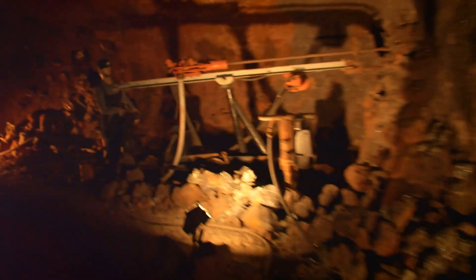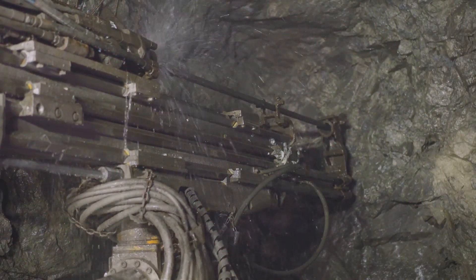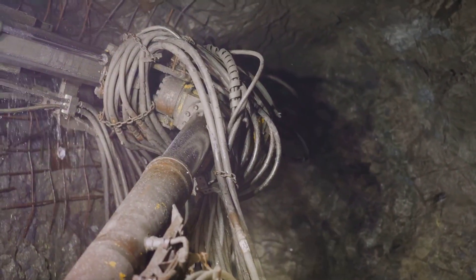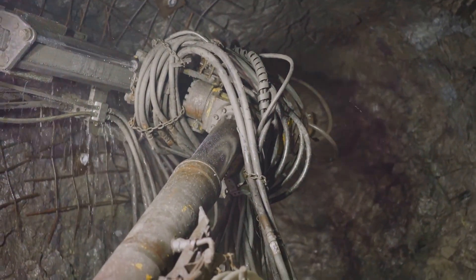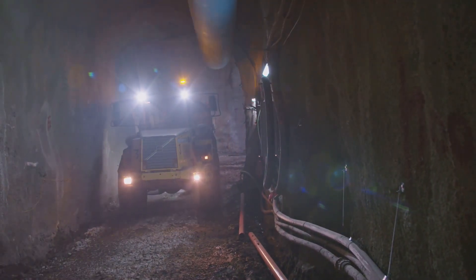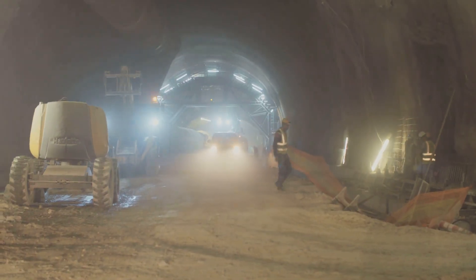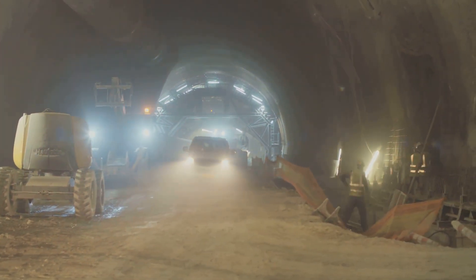So how do these underground behemoths actually work? Well, imagine a giant rotating cheese grater, slowly but surely carving its way through a block of cheddar. That's the basic principle behind a TBM. The rotating cutter head, armed with an array of hardened steel discs, grinds away at the earth, chipping and breaking the rock into manageable chunks. As the cutting head advances, hydraulic jacks push against the tunnel walls, providing the necessary force to keep the TBM moving forward. It's a slow and steady process, but when you're talking about boring through miles of solid rock, slow and steady wins the race.